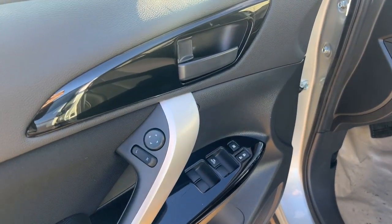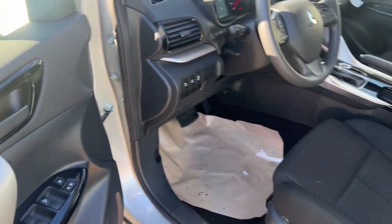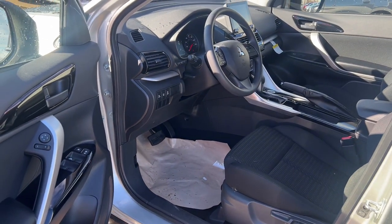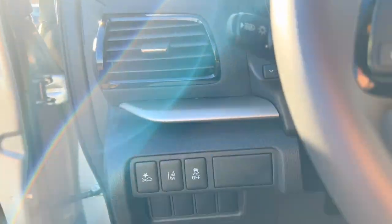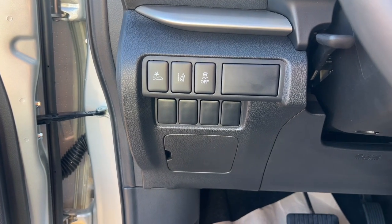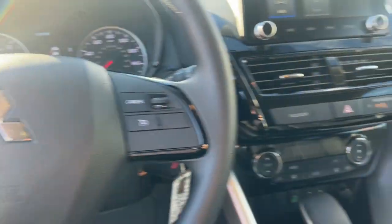The following are some of this vehicle's highlighted options: lane departure warning, keyless entry, four-wheel drive, heated mirrors, satellite radio, fog lamps, backup camera, steering wheel audio controls, aluminum wheels, and heated front seat.